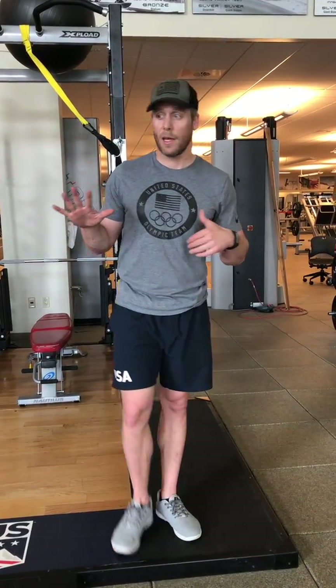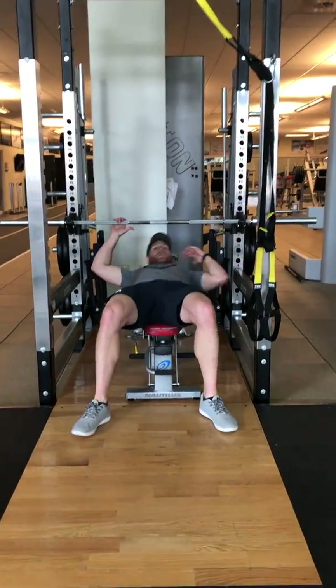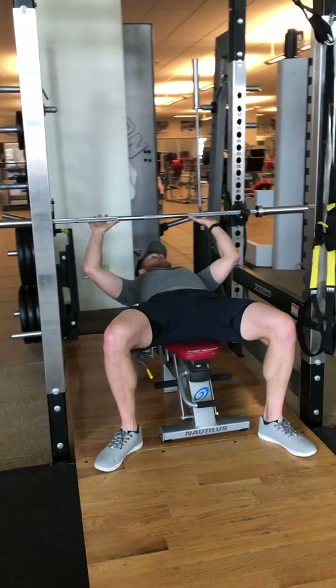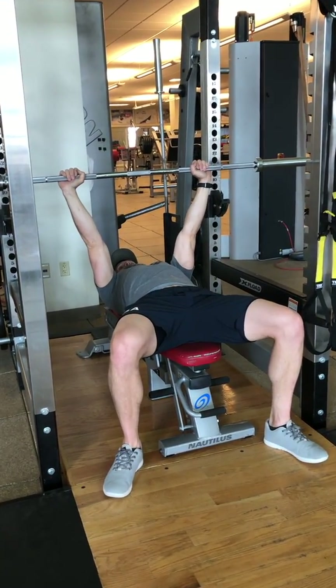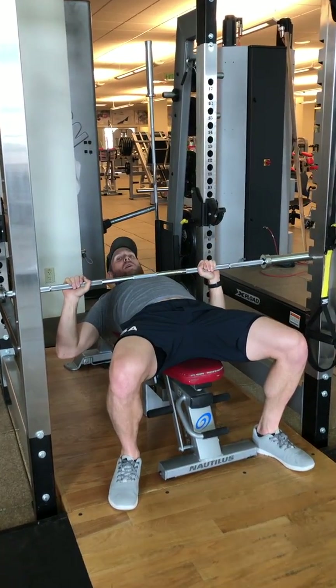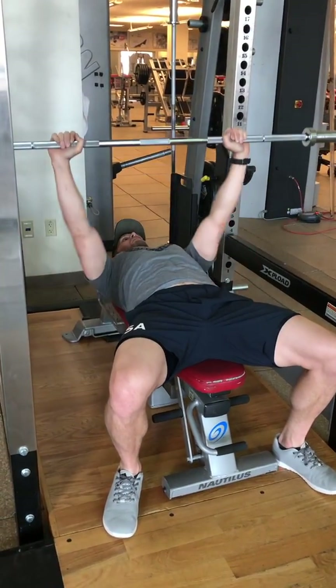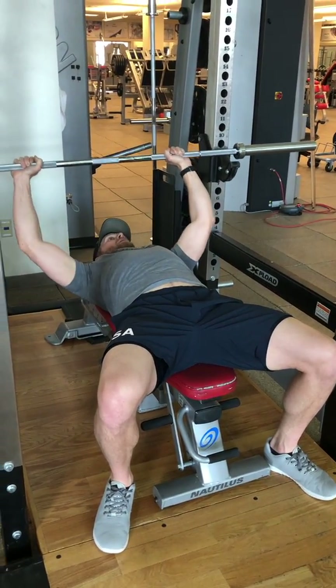I want you guys at 80% of an estimated one rep max. If you don't know what that is, just relatively heavy bench press. You're going to do five reps at that. Put your thumbs just right outside the grip, good position, arms locked out, feet underneath you. Go down keeping the butt on the bench the whole time, and all the way back up. Full range of motion, nothing too crazy there.